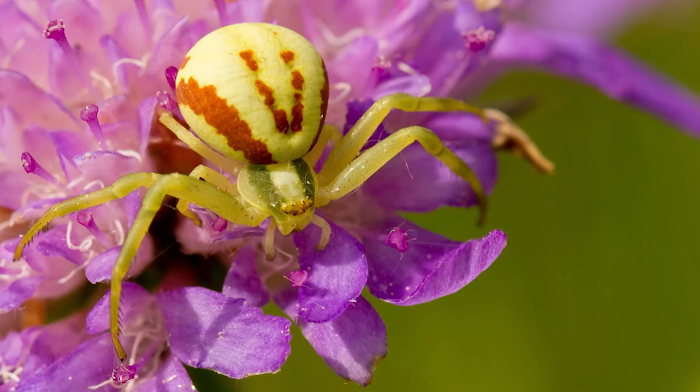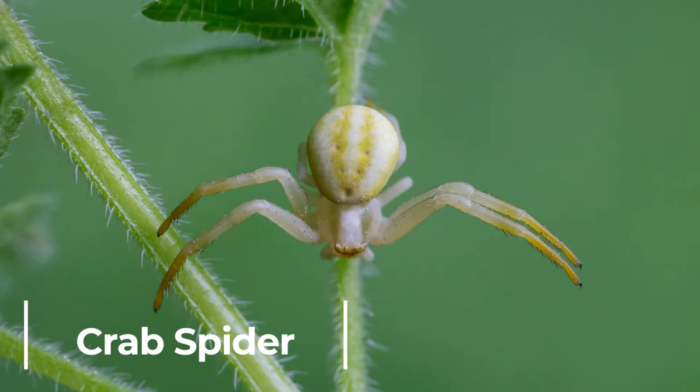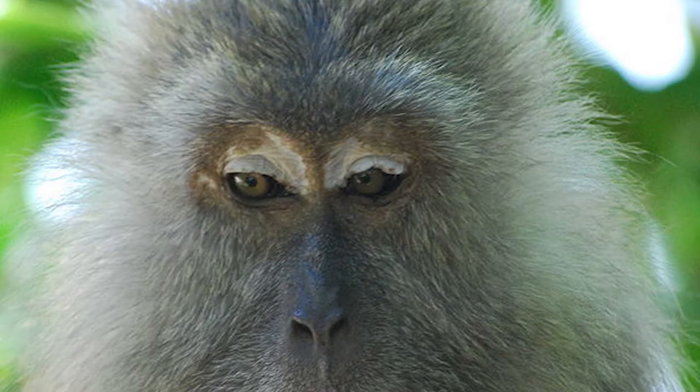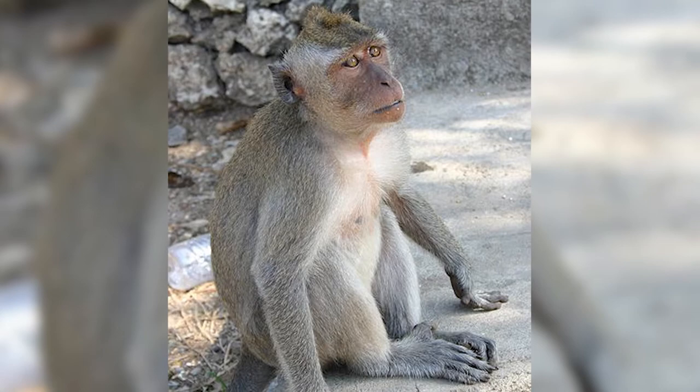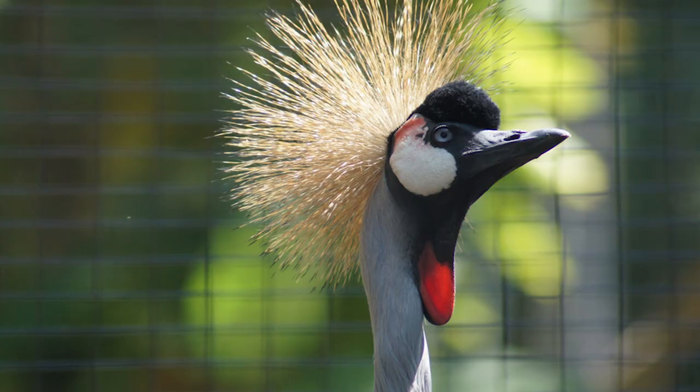Crab spider. Crab spiders can mimic ants. They don't weave webs and are mostly ambush predators. Crab-eating macaque. They are found throughout the Southeast Asian jungles. The crab-eating macaque is one of the most widespread primate species in the world.